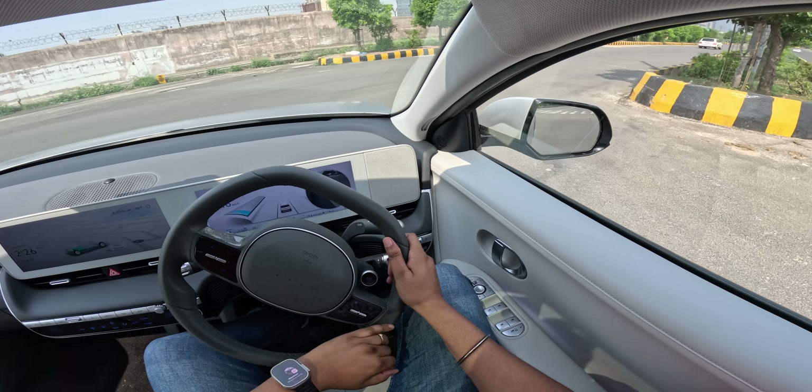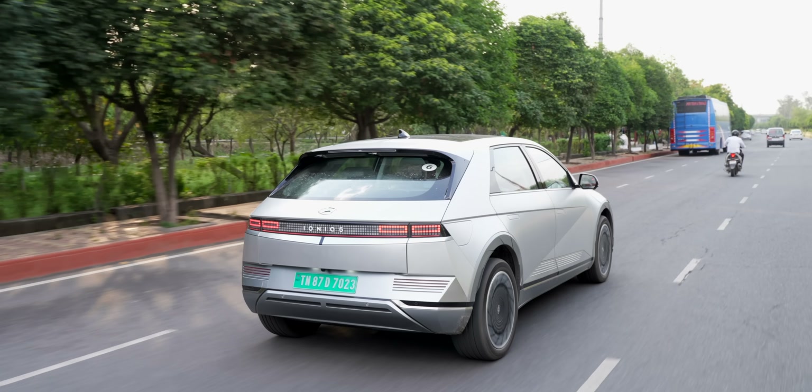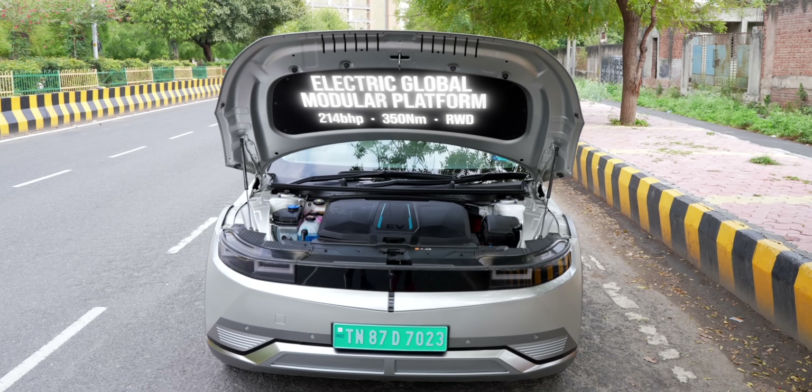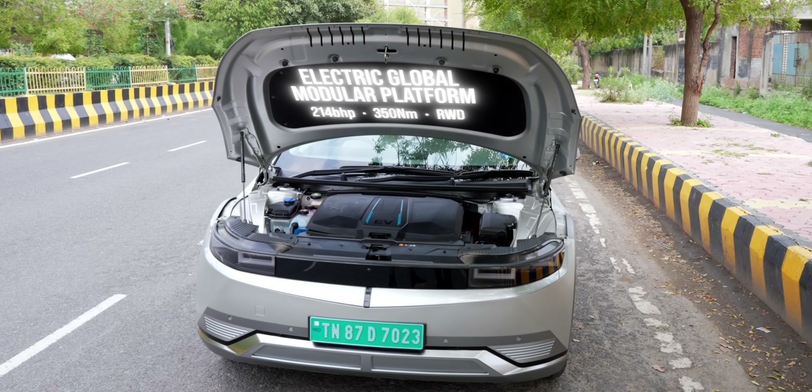I've been driving this for a week now, and the big takeaway with the Ioniq 5 is that EVs can be fun to drive while bringing in the premium experience. This EV puts out 214 bhp of power and a torque of 350 Newton meters to the rear wheels.